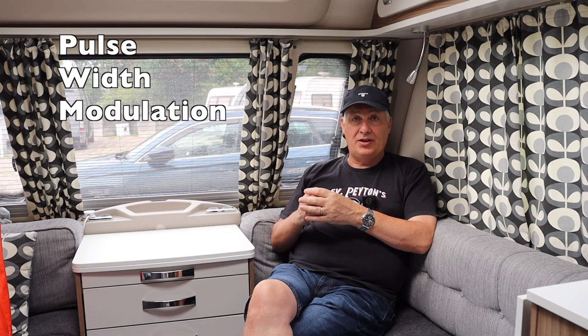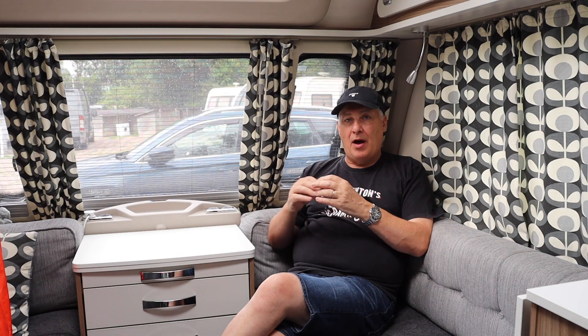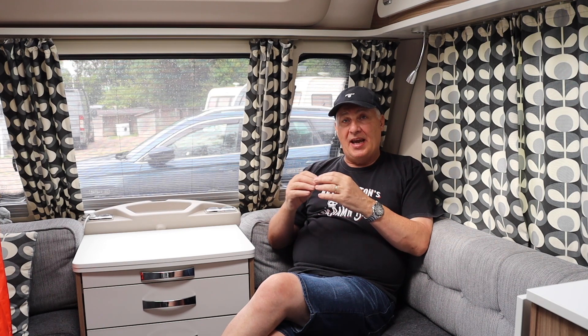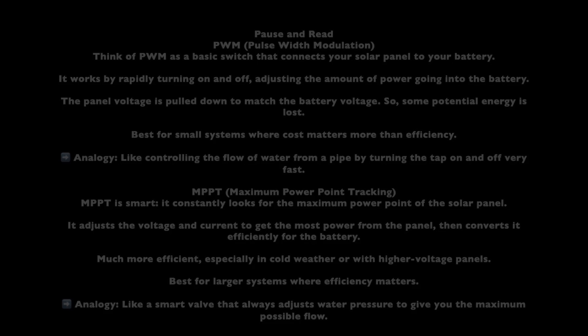So we need to swap it out and try one of the new ones. The old one was what they call PWM — Pulse Width Modulation — and the new, more modern ones are MPPT, which is Maximum Power Point Tracking. I'll leave a pause-and-read so you can check it out for yourself, but in a nutshell the MPPT is a lot more efficient at controlling the voltage, charging your battery, and keeping it regulated.